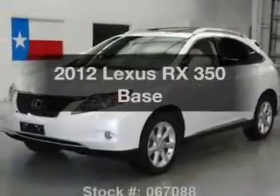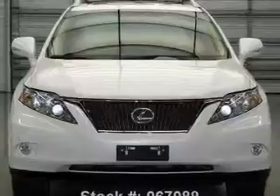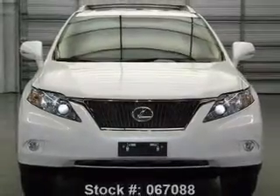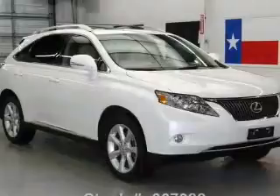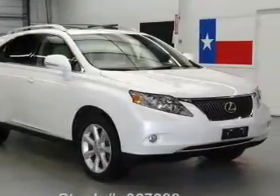Introducing the 2012 Lexus RX 350. Everything you need under one roof with this great vehicle. With a reliable six-cylinder engine, the powertrain includes front-wheel drive, connected to a smooth-shifting six-speed automatic transmission.